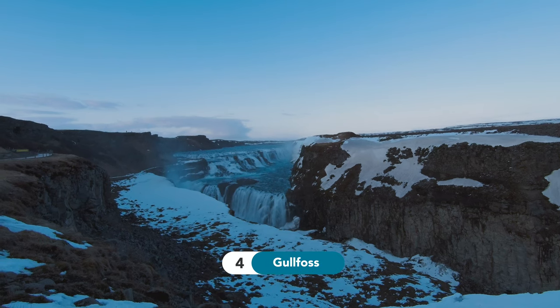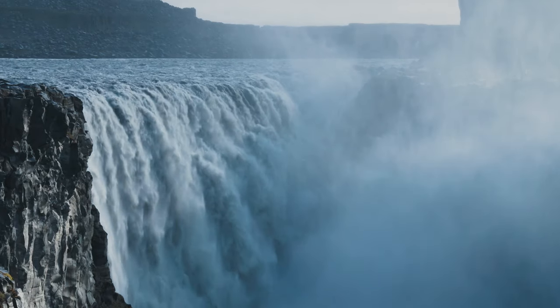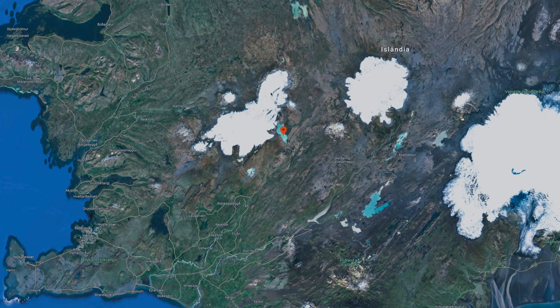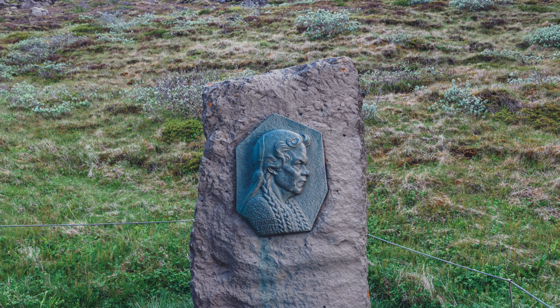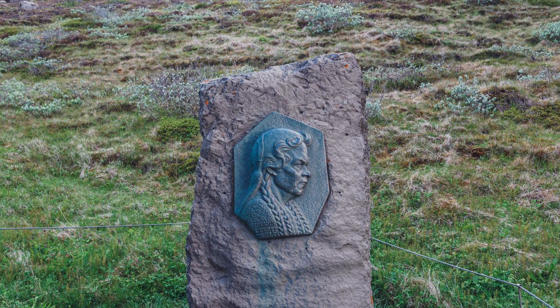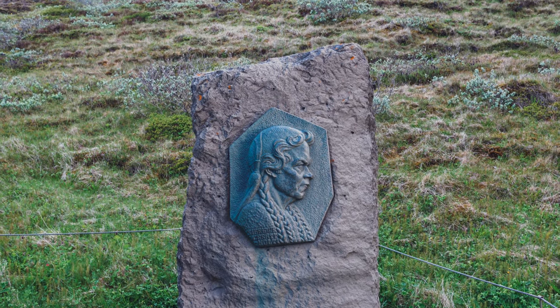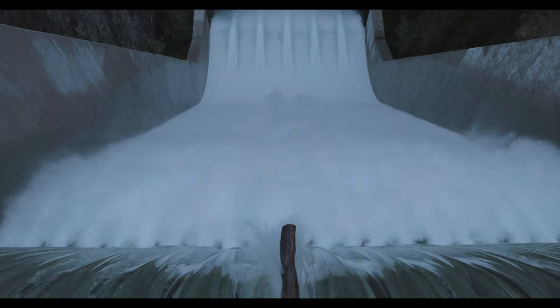Number 4: Gullfoss Waterfall. Gullfoss is one of the most famous and powerful waterfalls in Iceland, running from the Hvítá River that is formed by the Langjokull Glacier. Next to the waterfall, you can find an image of a woman named Sigridor, famous for her heroic actions to try to preserve the waterfall against a proposal to turn it into a hydroelectric power plant.